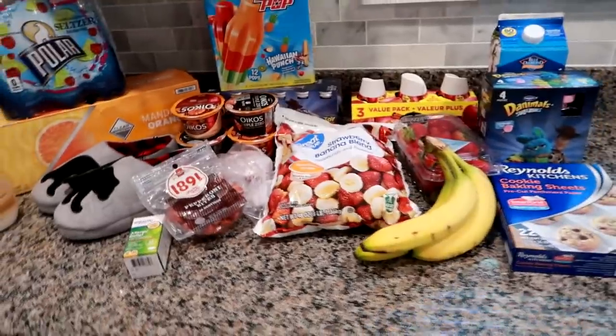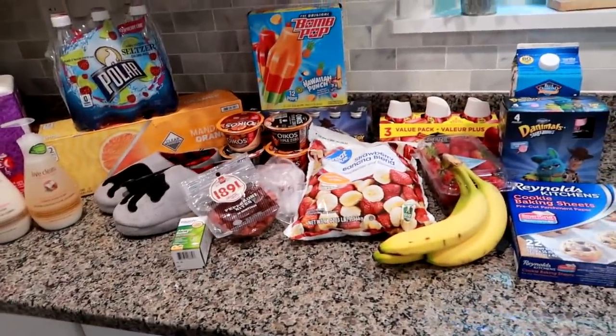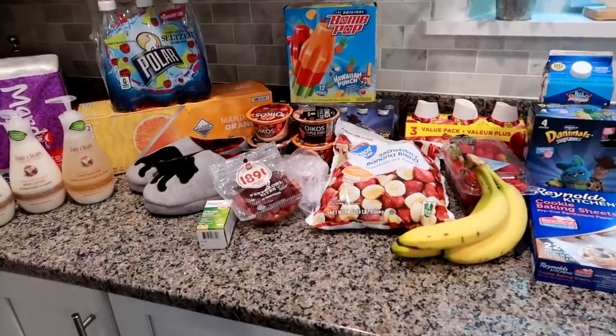$71 for all of this from Walmart. The TJ Maxx stuff is separate, and I will see you guys in the next haul.